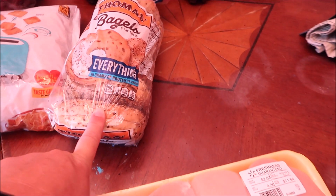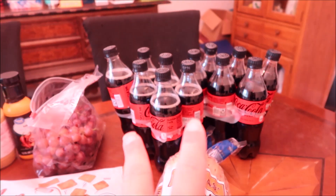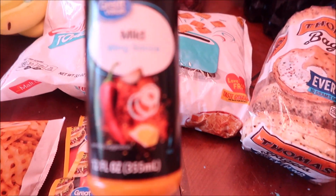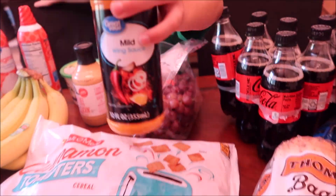Everything bagels, six packs of Coke Zero, some grapes, and then I got this mild sauce that I love. It's kind of like the Buffalo Wild Wings version — it's really good.